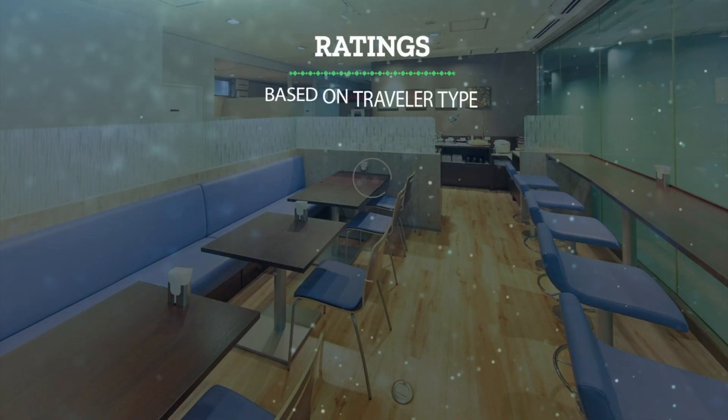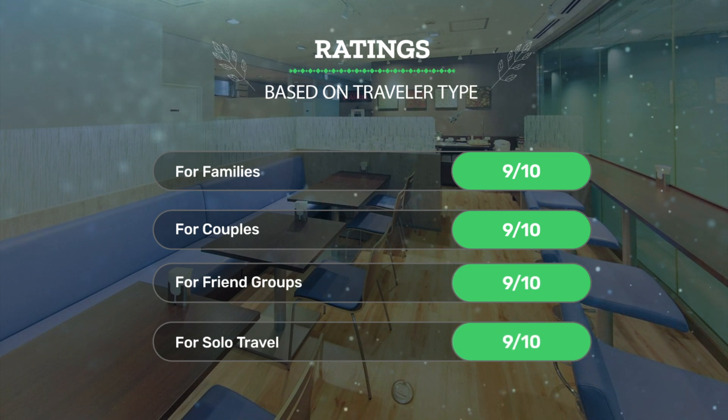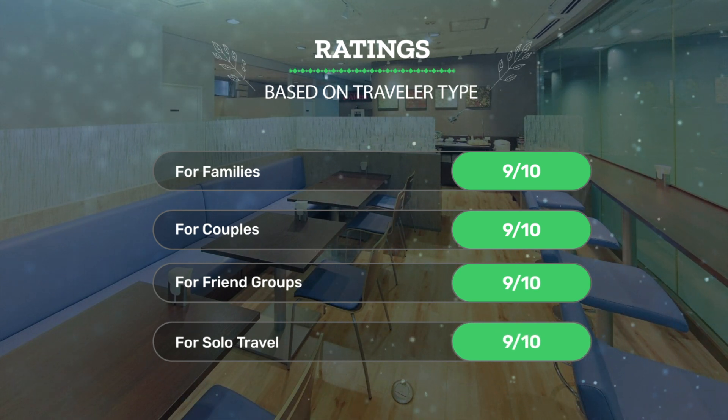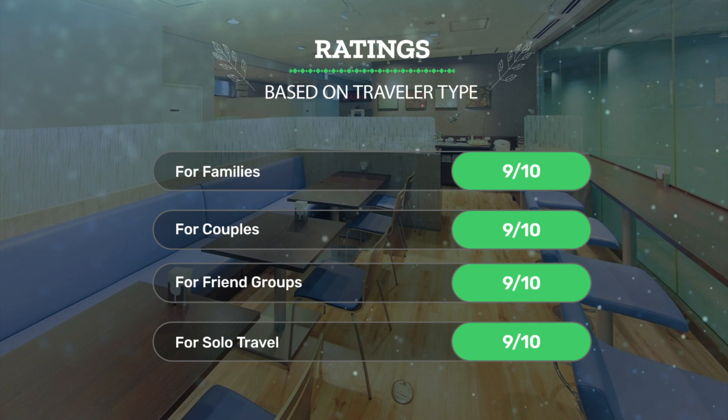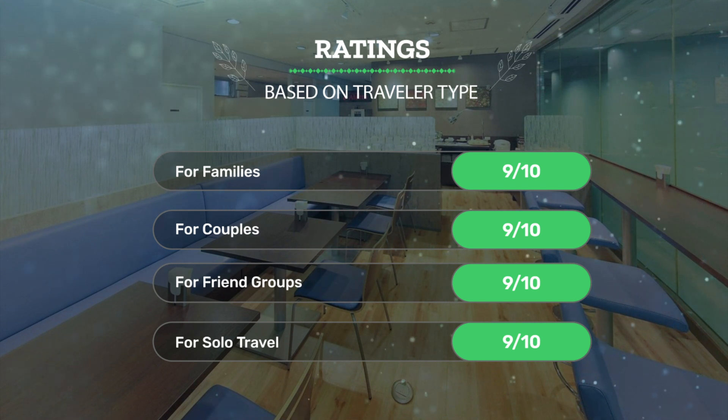Let's see our ratings for this hotel based on the traveler type. For families, 9 out of 10. For couples, 9 out of 10. For friend groups, 9 out of 10. For solo travel, 9 out of 10.